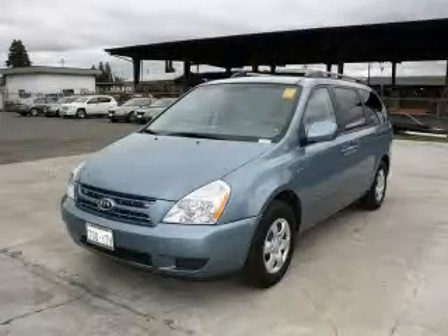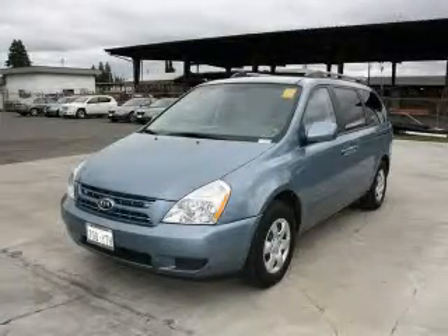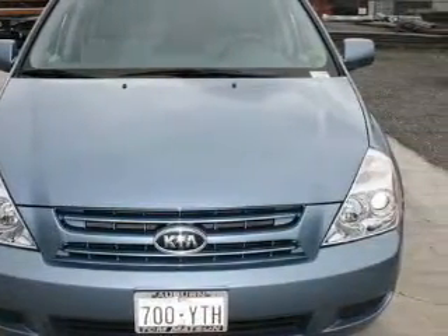This is a 2009 Kia Sedona, designed with features that accommodate. It features a 3.8-liter six-cylinder engine and an automatic transmission.